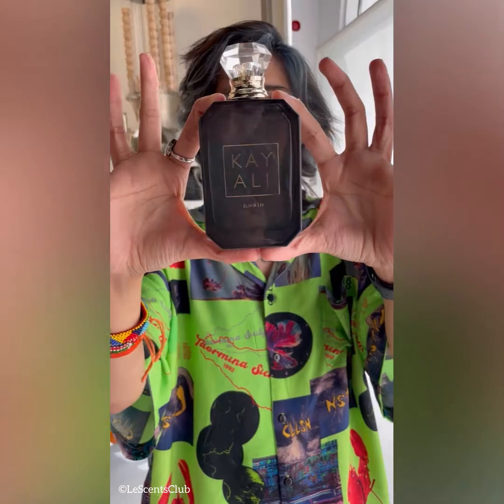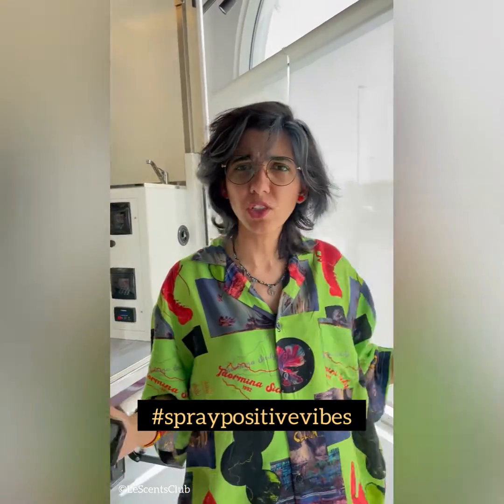This bottle in itself defines to me who I am, and probably when you own it you'll feel the same. Get your hands on this one and spray positive vibes and feel fresh, just like how we are feeling fresh today.